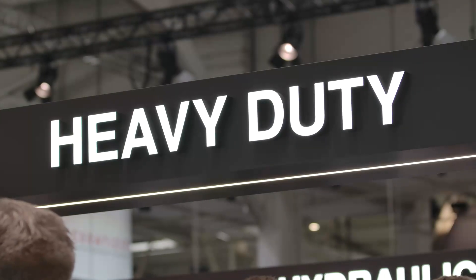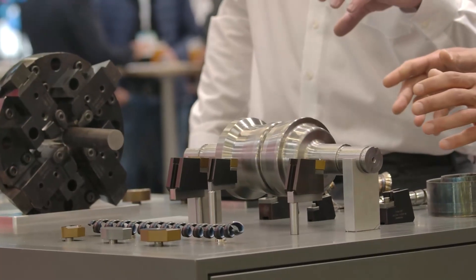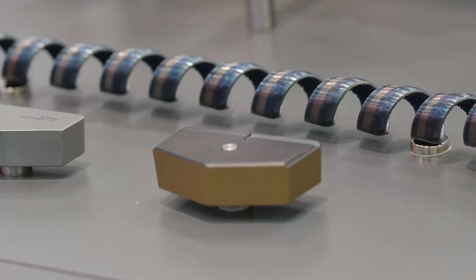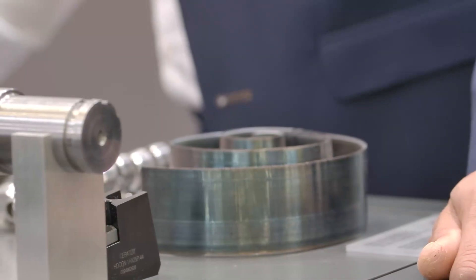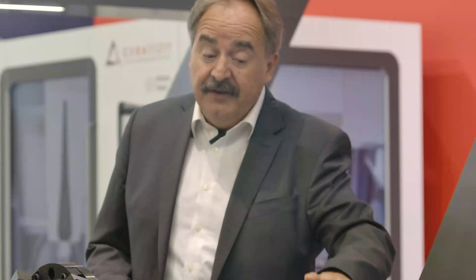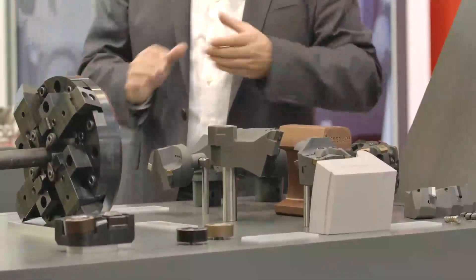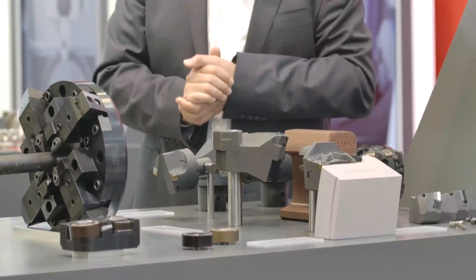Heavy duty is the next segment, and you see here specific tools for scarfing. You see really big chips in this area. You see milling tools and special solutions for railway applications where we machine the tracks, for example, or we machine the wheels of the trains. So a lot of solutions for heavy duty are shown here.